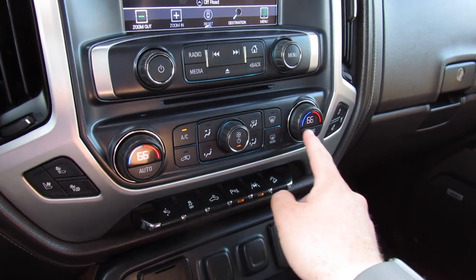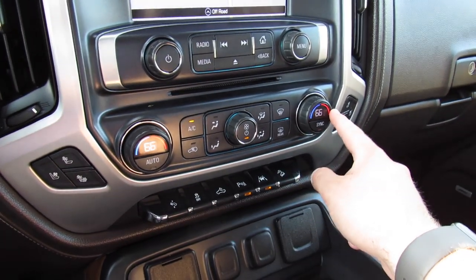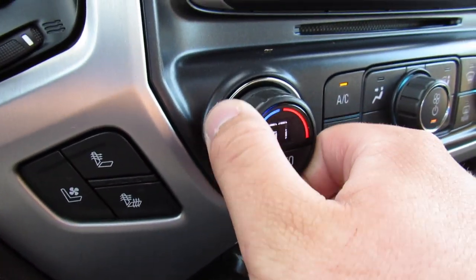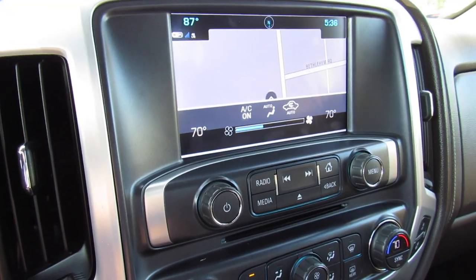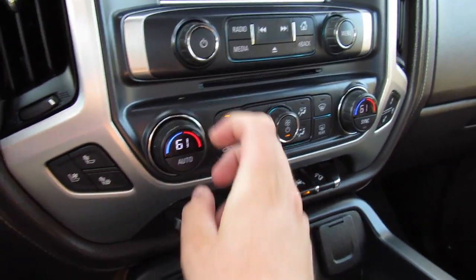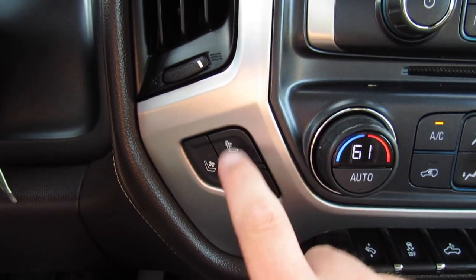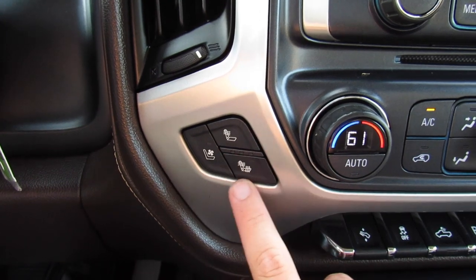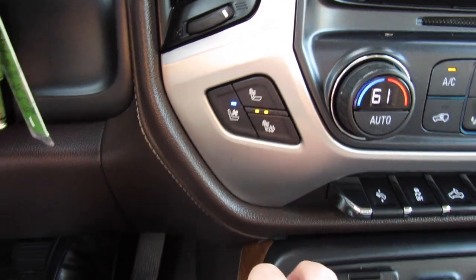Below there, dual zone automatic climate control for the driver and passenger, with fan speed in the middle and separate zones for each. The temperature actually shows up on the dial and also on the display, which is a great design. Over here are heated as well as cooled seats for the driver and passenger — in typical GM fashion you can heat just the back or both bottom and backrest, and the cooled seats are the best feature.